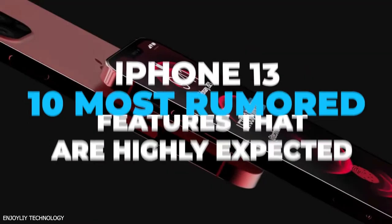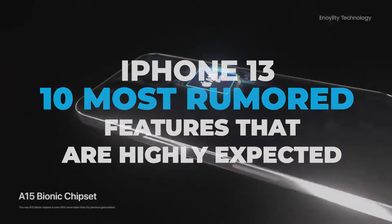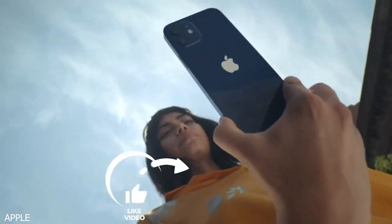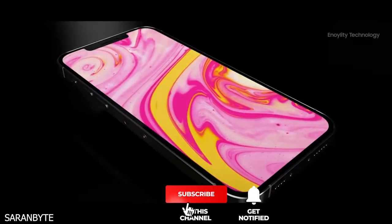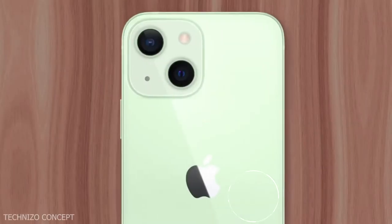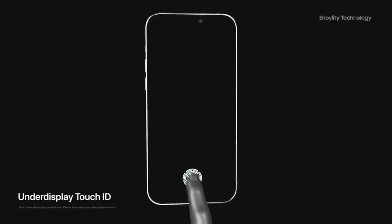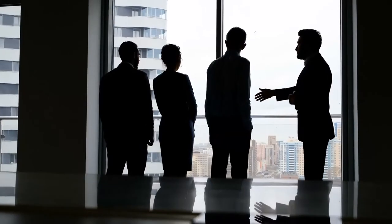In today's video, we'll explain all the rumored updates you can expect from the new models. The iPhone 12 is still selling like Coke, but rumors about its successor are already here. The iPhone 13 is expected in the fall of 2021, with improved cameras, no ports, and the possible return of Touch ID. We're going to discuss only the most popular rumors that have higher chances of implementation.